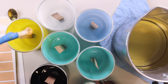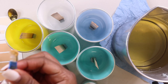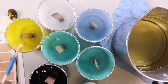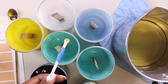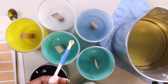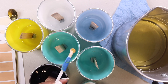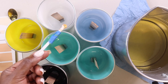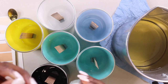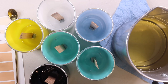I got this spoon from Wholesale Supplies Plus. It was very inexpensive, probably less than a dollar. I'm not going to use too much mica powder because I don't want it to clog my wicks while burning.